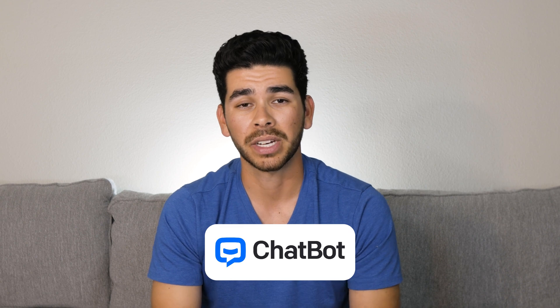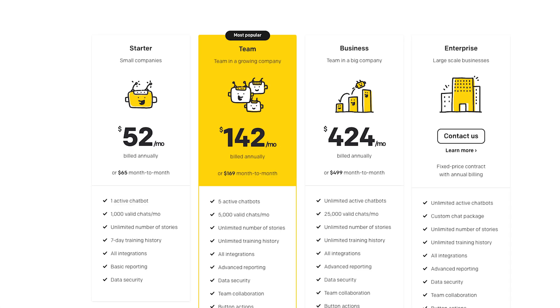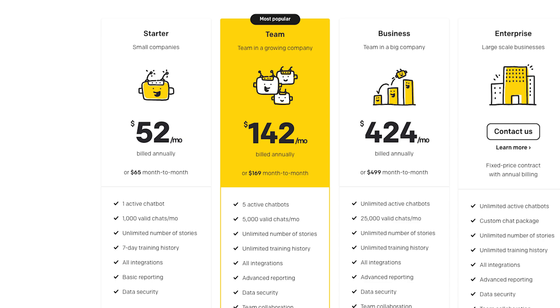For chatbot.com, you can start with a 14-day free trial, but then it's going to be $52 a month, which is a little pricey. But think about all the time you're saving by not answering those inquiries and emails. You really have to weigh whether that's right for your business or not.